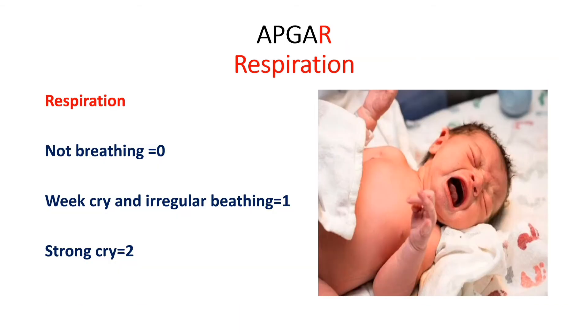The final area of assessment in Apgar Scoring — R — stands for Respiration. If there is no breathing for the newborn, you give a score of 0. If there is a weak cry and irregular breathing, you give a score of 1. If the baby has a strong cry, you give a score of 2.